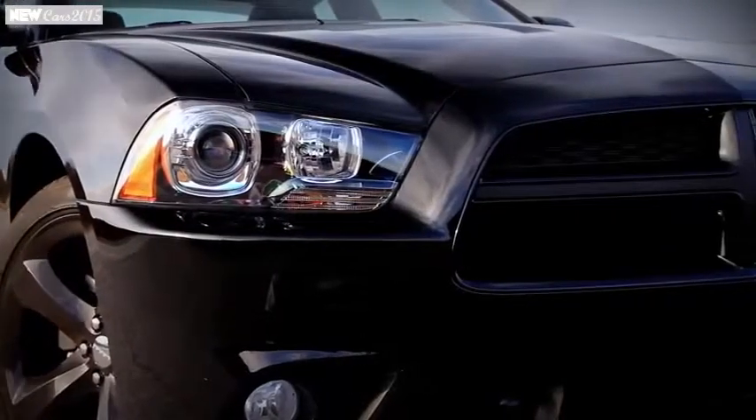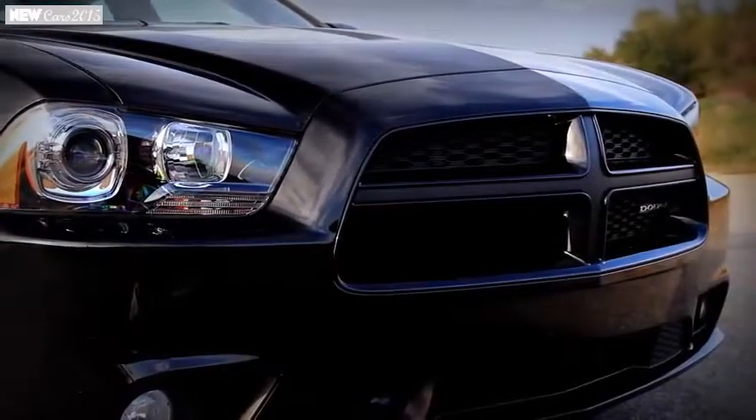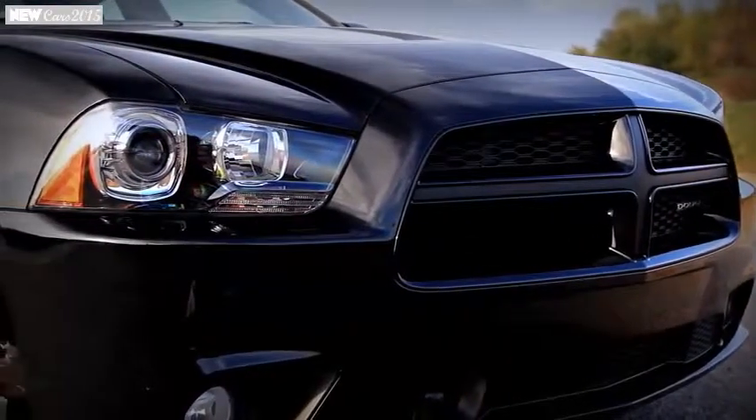This Blacktop edition has a few extra little things to make your V6 version that much angrier — you get the blacked-out wheels and the blacked-out grille.